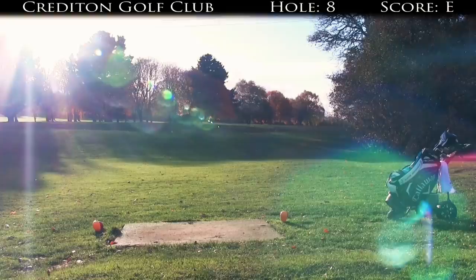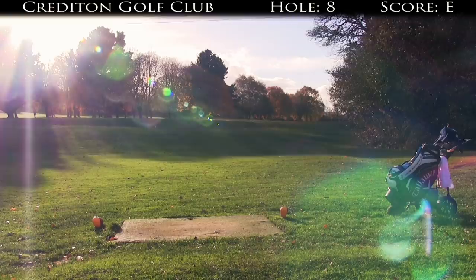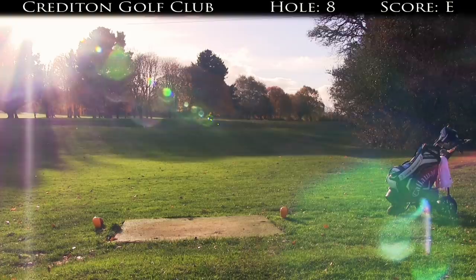Hitting into the sun here, but this is the hole which is normally a big dogleg from left to right and you've got to hit it right over the trees to get anywhere near the green. But with this tee it's a little bit easier — it's a little bit further left, a little bit further forward, so we can get an angle around.